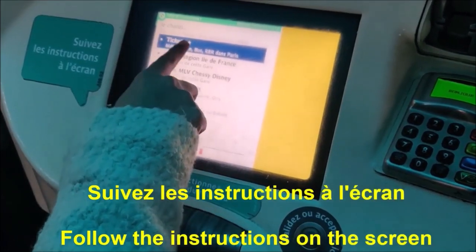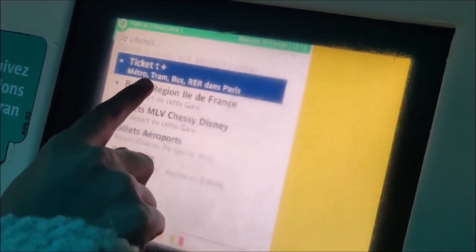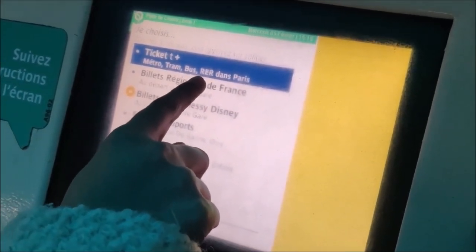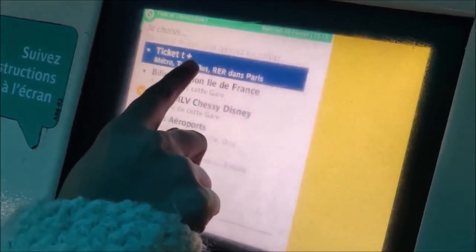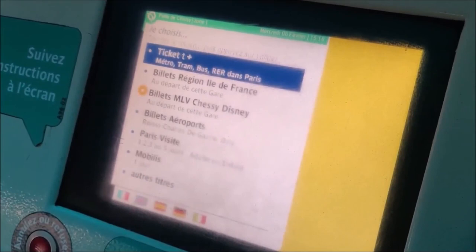Now, 'Ticket t+'. The ticket t+ can be used in the Metro, Tram, Bus, and RER — the regional trains of Paris. This ticket can be used inside all of them, so this is the best one to purchase.